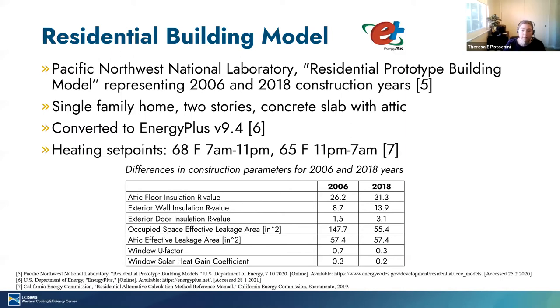In order to conduct this analysis, we needed hourly heating load data for a home simulated in the 99 cities in the United States. We used a residential prototype building model from Pacific Northwest National Labs and simulated both the 2016 and 2018 construction year models to look at how results change depending on the construction properties of the building. From 2006 to 2018 construction years, there's a significant increase in insulation, a significant reduction in effective leakage area and infiltration, and an improvement in window properties. So newer construction results in a reduction in heating required.